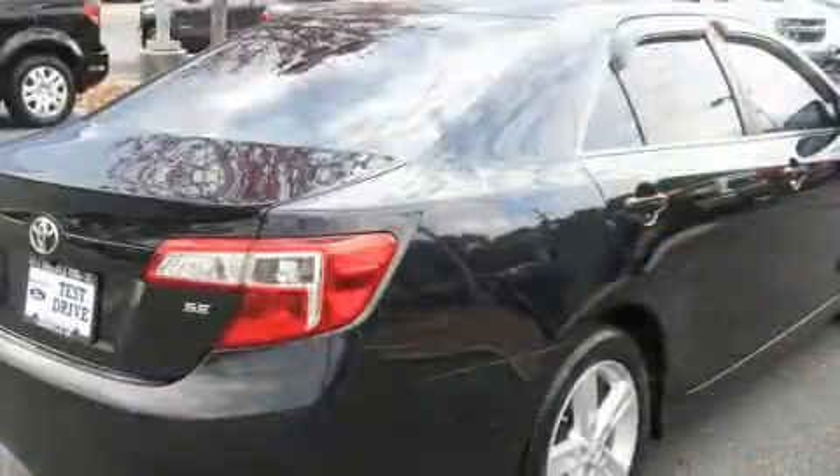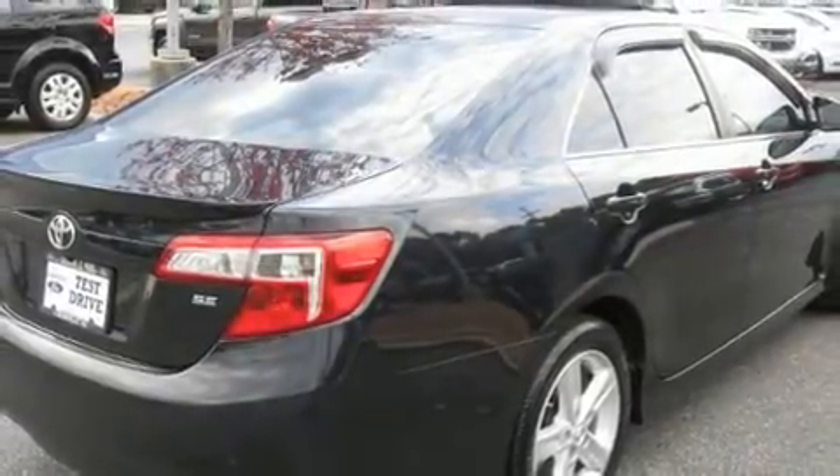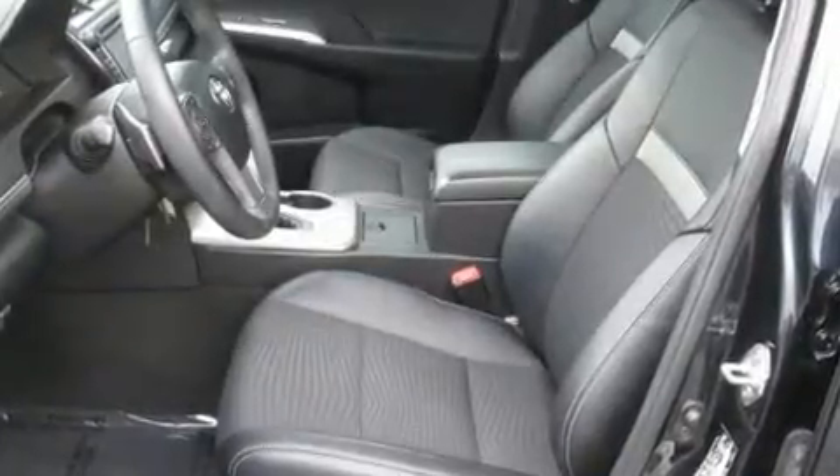This model accommodates five passengers comfortably and provides features such as one-touch window functionality, variably intermittent wipers, fully automatic headlights, power door mirrors and heated door mirrors, and a split folding rear seat.